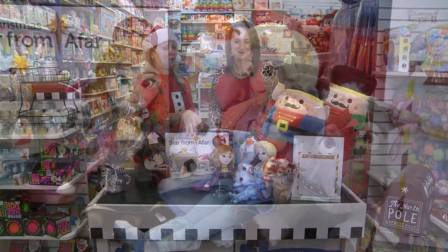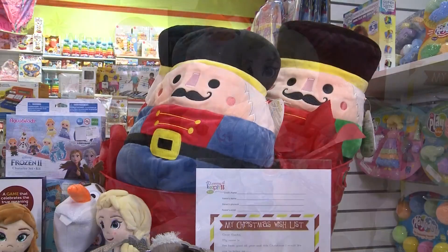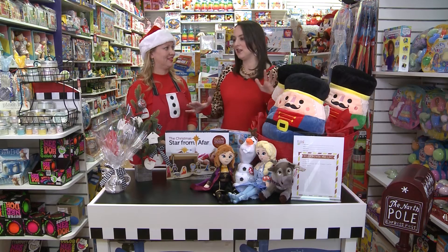Of course, everybody's talking about Frozen 2, and we have nice plush, especially the Squishmallow plush. The nutcrackers are really fun — nutcrackers are huge. So, lots of Christmas related gifts.